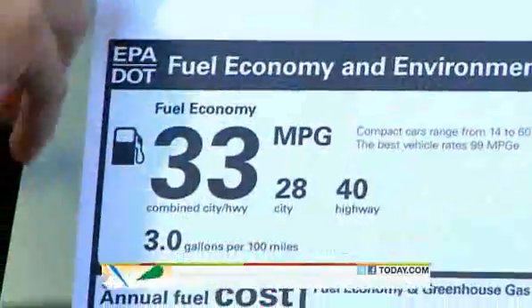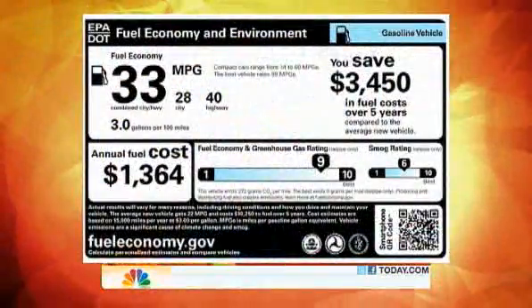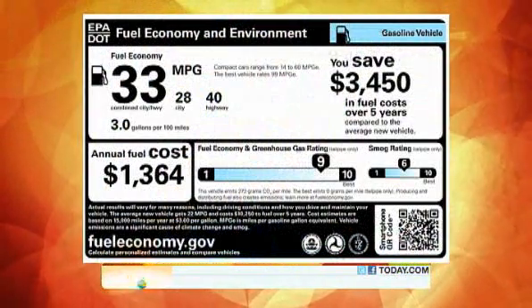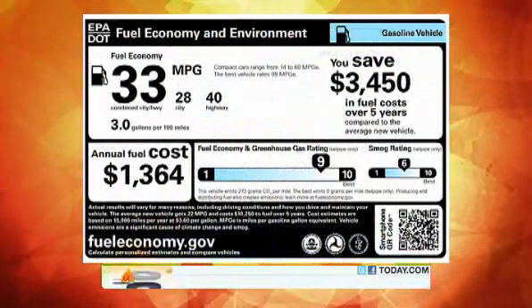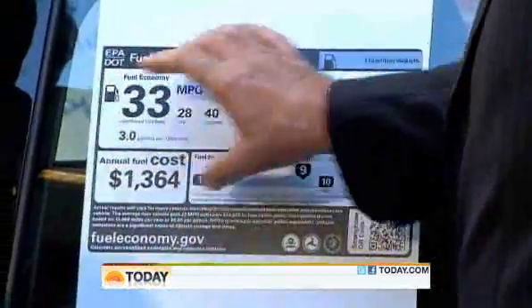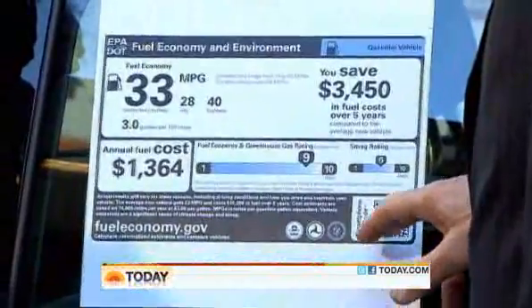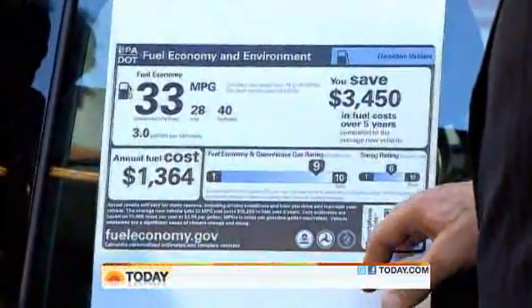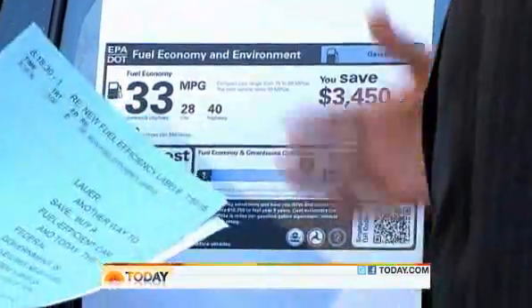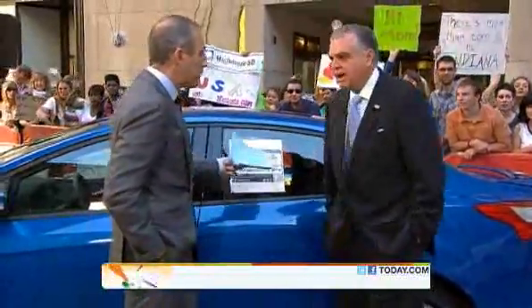This new sticker even looks different. We're going to see these on 2013 model years. It's very easy to understand — it tells you immediately what kind of miles per gallon you're going to get, how much you will save over five years, and the annual cost. If you have a smartphone, you can click on this and see how much you can save over a long period of time. You want consumers to make smarter choices.